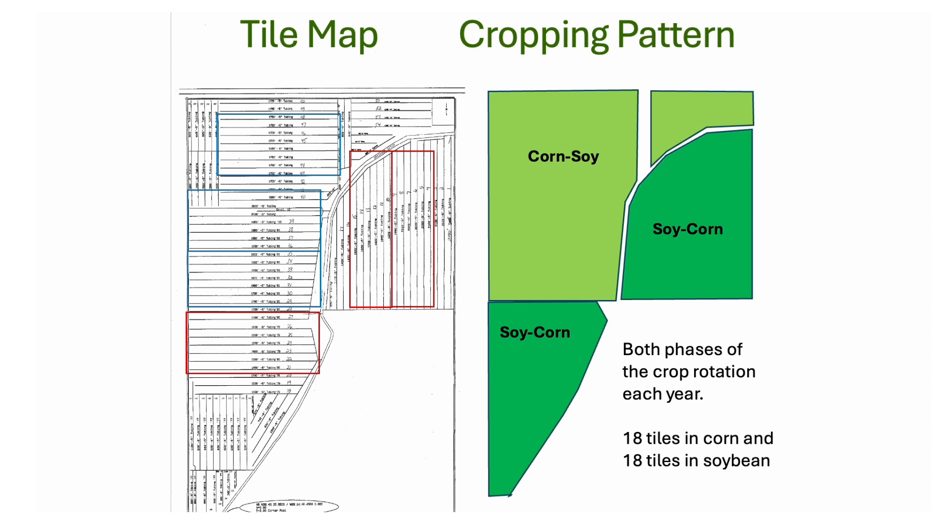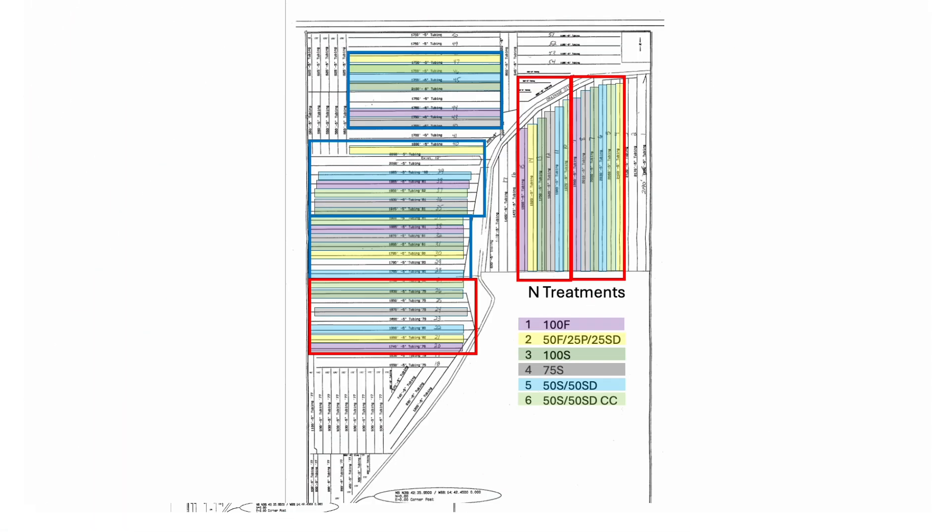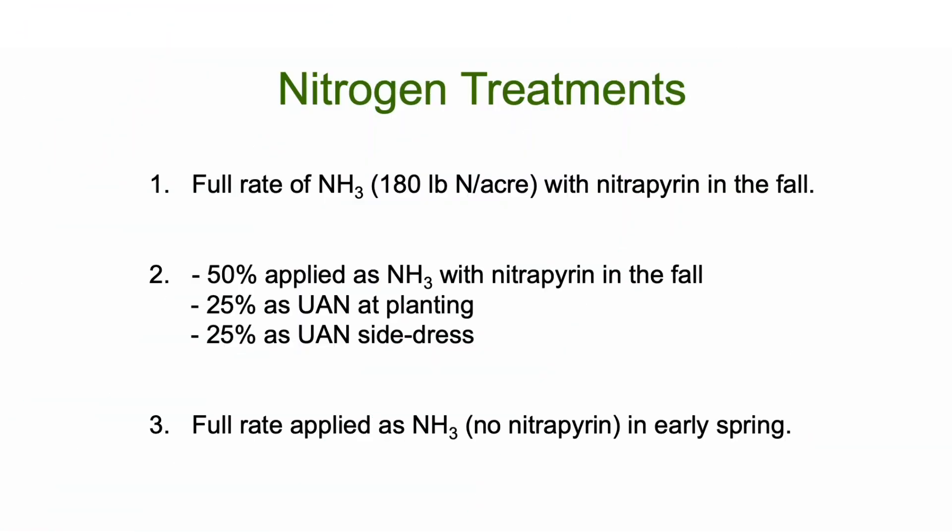You can see that there are three red blocks and three blue blocks. Within each block, we randomized the six treatments in this fashion, so it's a randomized complete block design. The six nitrogen treatments include the full rate of anhydrous ammonia in the fall with nitrapyrin, a nitrification inhibitor. Another treatment is a three-way split where we put 50% of the nitrogen on in the fall with an inhibitor, then 25% as UAN at planting and 25% as UAN as an early side-dress.